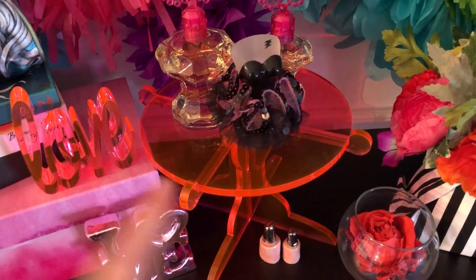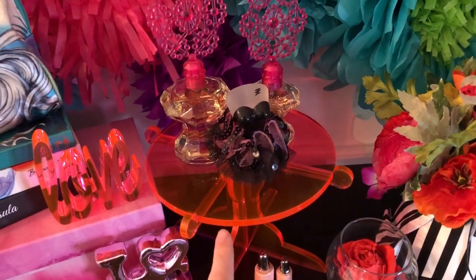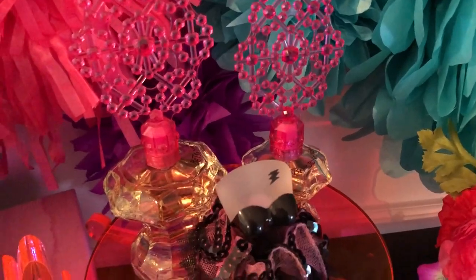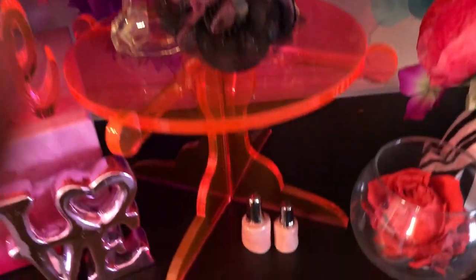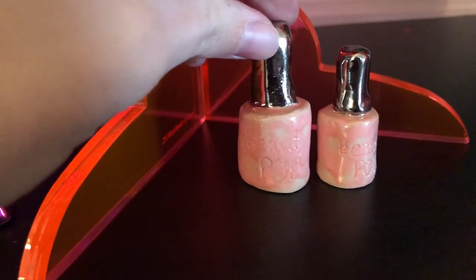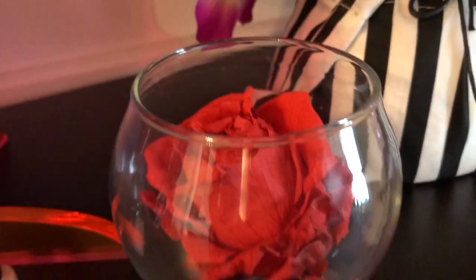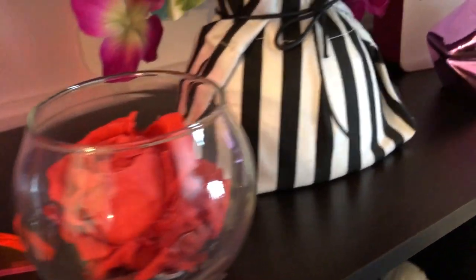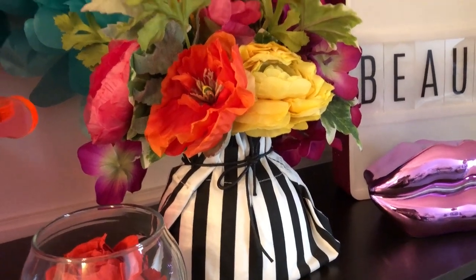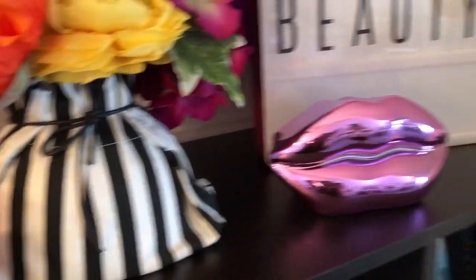Then I have this tray — not sure what it's called — that I found at Macy's a few years ago, and it holds a few of my Betsy Johnson perfumes — Betsy Johnson and Tutu. Down here are these really cute little nail polish bottles that a friend made for me — they say Beauty Pop on them, so cute! This is from Target — it's a real rose that never dies, which made me think of Beauty and the Beast. And then there's an arrangement I used for my Betsy Johnson-themed bridal shower.